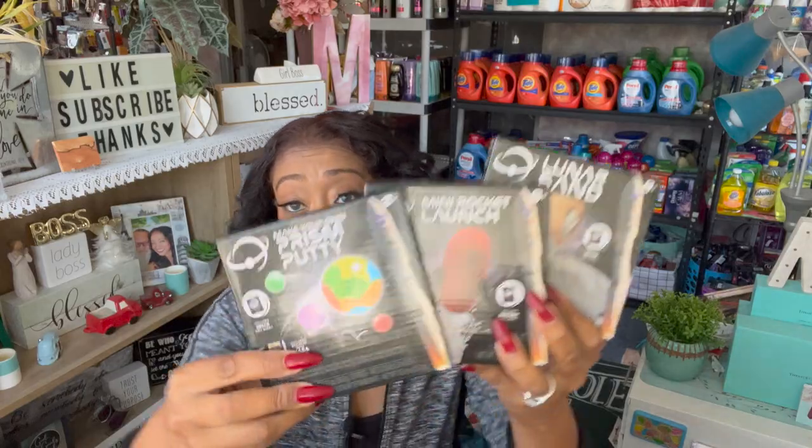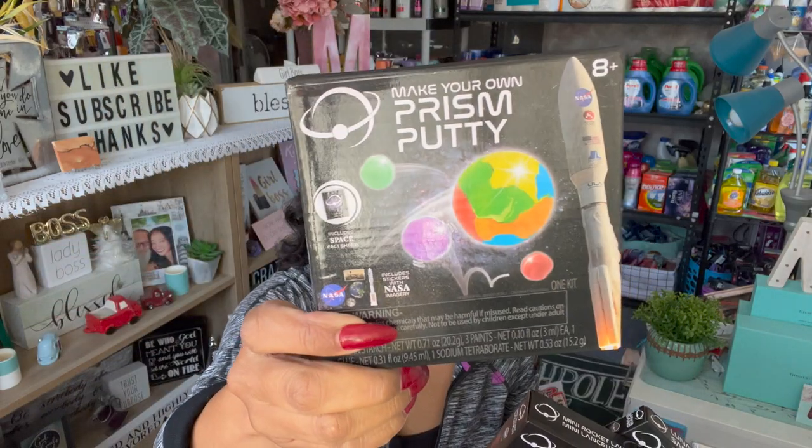The first thing I picked up was the lunar sand — it includes stickers with NASA imagery, which is really cool. I also got the mini rocket launch and the prism putty. These are cute for stockings or little goodie bag gifts. I got them for the girls. I'm a huge aerospace and NASA fan — I worked in the aerospace industry for almost 16 years and I absolutely loved it, but now I run a non-profit.